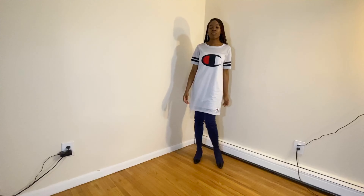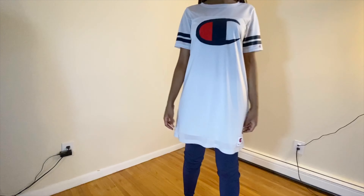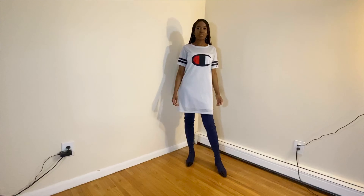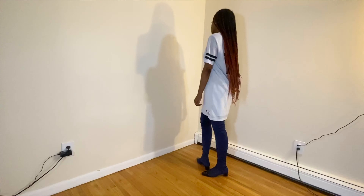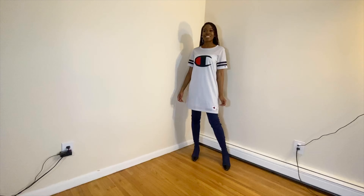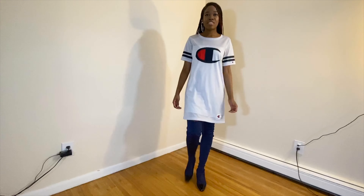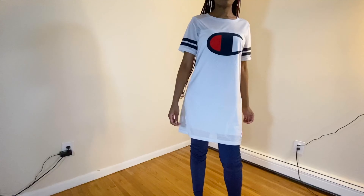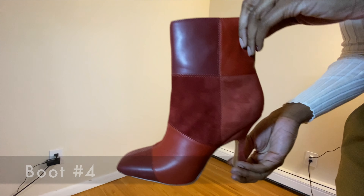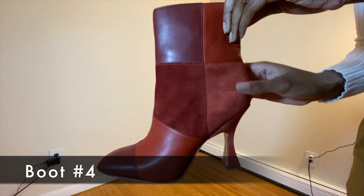With this outfit I decided to step outside the box and just have fun. I have this Champion jersey dress paired with those over-the-knee boots. Typically you probably wouldn't pair these together, but I love exploring new things and having fun with fashion — so I decided to mix the two different styles and see what I'd come up with. I wore this to brunch and I think it works really well.